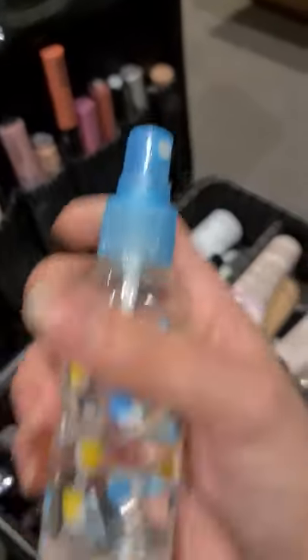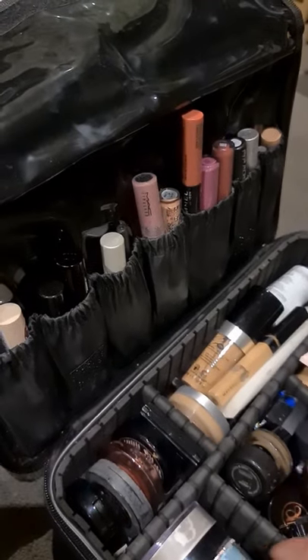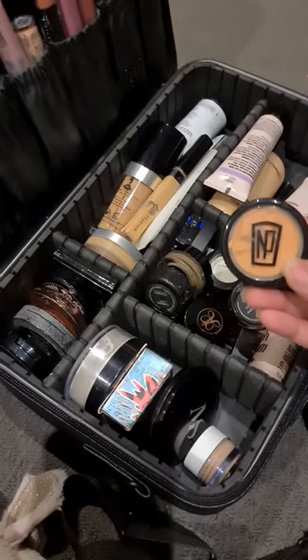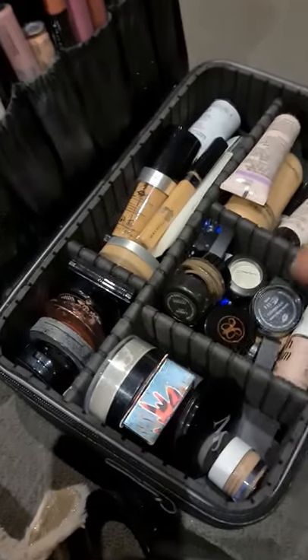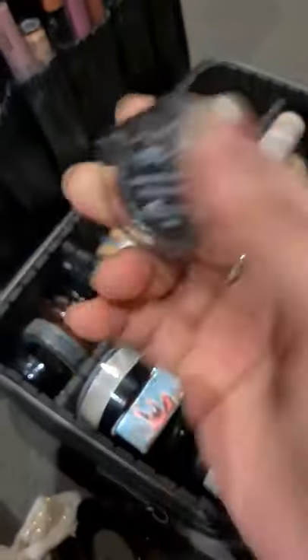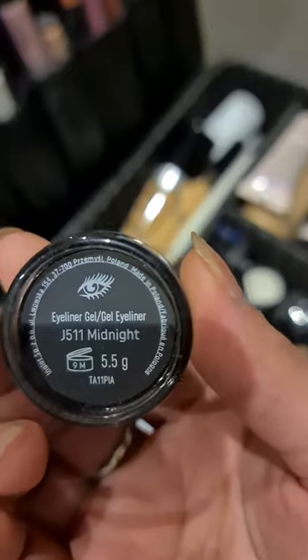Meron akong water dito — ginagamit ko lang naman ito sa here. So ang gagawin ko, mamamili lang ako ng mga kailangan ko. I like this color as a base sa contouring. So I have my Inglot — this is Inglot eyeliner gel, which is Midnight. Very good as well to use after nating maglagay ng light, so on top.